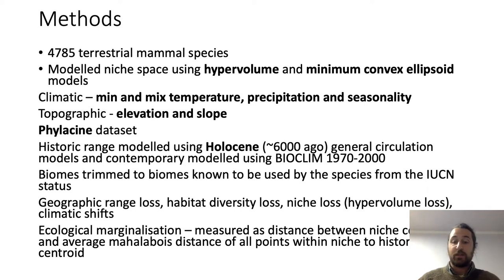We examined whether animals are being pushed to their climatic center or their climatic extremes. We also looked at what we call ecological marginalization — where a niche is modelled in three dimensions, and we assess whether range contraction pushes animals towards the center of their historic niche or the edge of their historic niche.